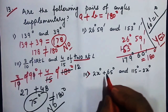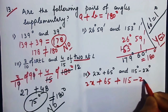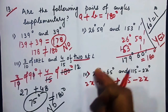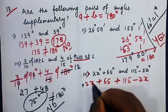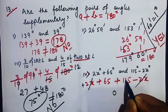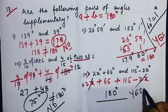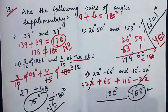For 2x + 65 and 115 − 2x: adding them, the +2x and −2x cancel, leaving 65 plus 115 equals 180 degrees. Since the sum equals 180 degrees, yes, these are supplementary angles.